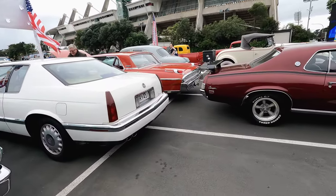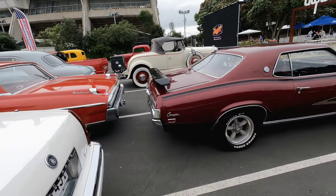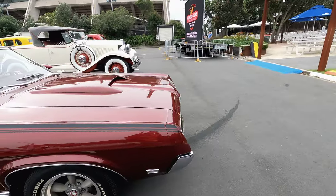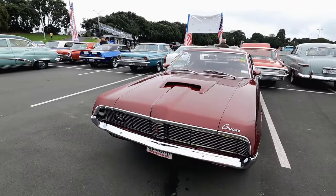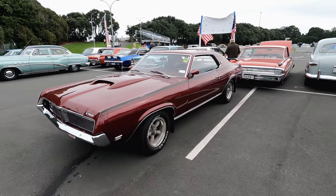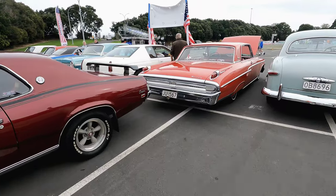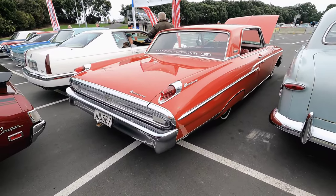This Mercury Cougar — we've pretty much spotted it at every major event throughout the year, at every car show and even here at Mount Smart Classics. A real world warrior — the owner drives it. Beautiful 1969. Could be — actually this is a Mercury, not a Galaxy, sorry guys.